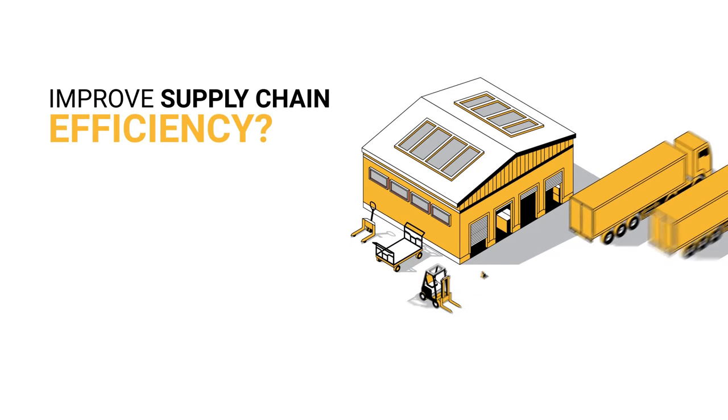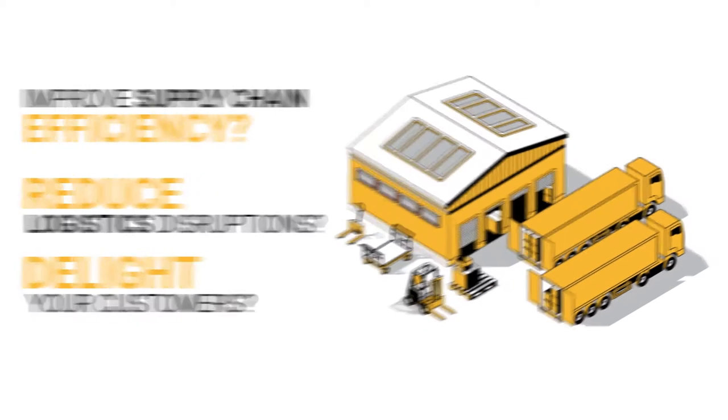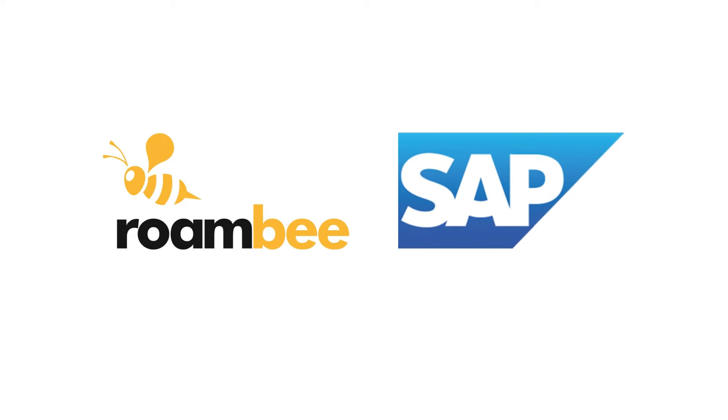Want to improve supply chain efficiencies, reduce logistics disruptions, and delight your customers? Then you need real-time visibility of your shipments and assets. Roambee and SAP can help!